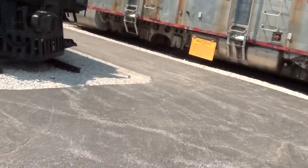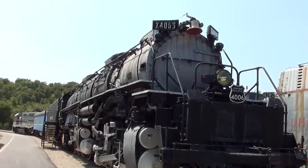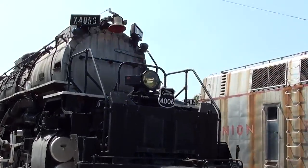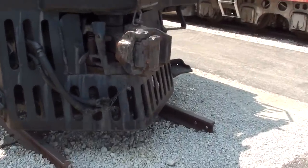Hey guys, coming to you from the Museum of Transportation here in St. Louis, Missouri. I thought you'd like a look at this 1941 Union Pacific Big Boy. We'll take a look at it here — this is one massive machine. Of course you've got your cattle catcher up front here.